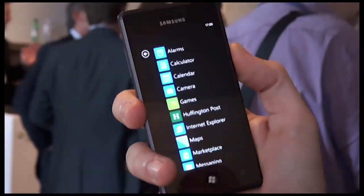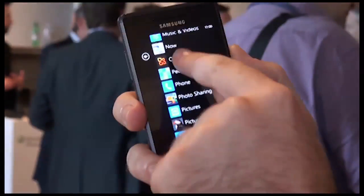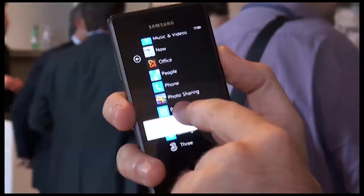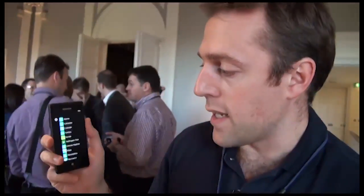Like the other Windows Phone 7 devices, you've got your hubs on the main home page here, and you can add more by just holding your finger down and pinning to start. You can see it's added to the bottom.